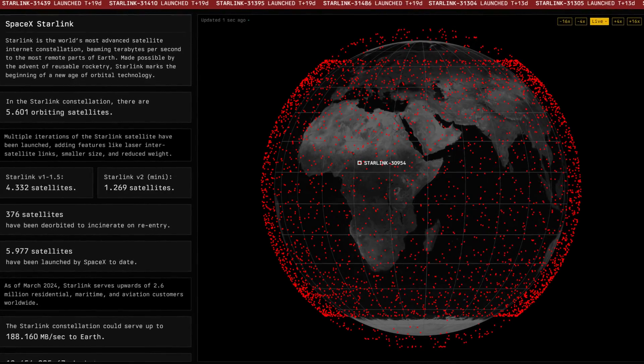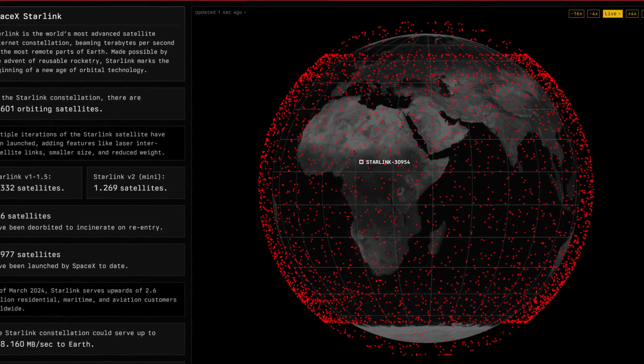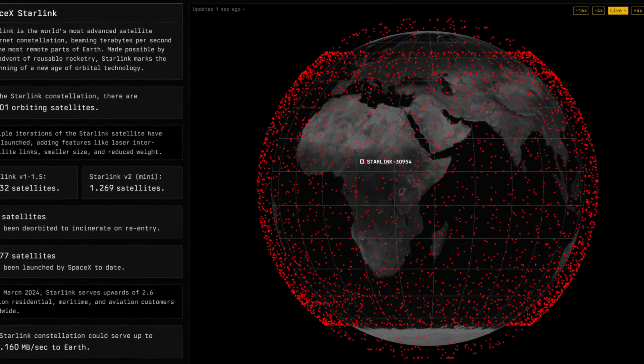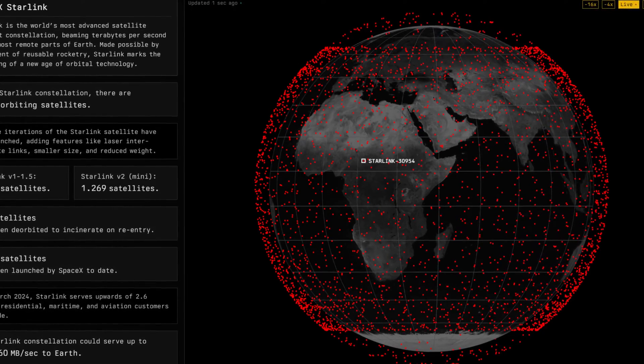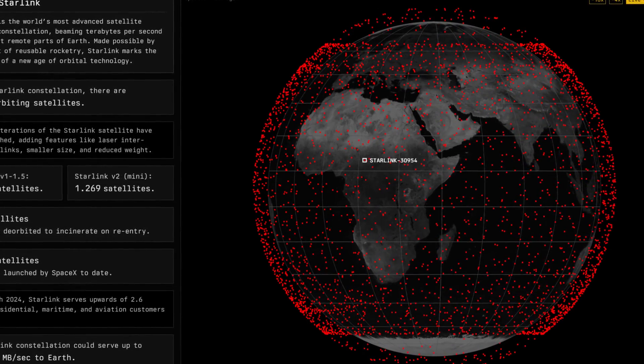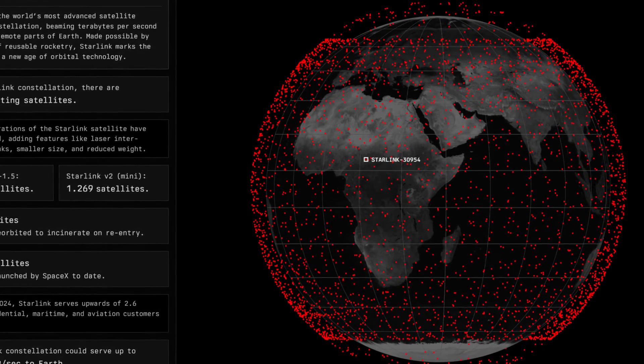So, there you have it folks — a potential breakthrough in the world of internet connectivity. It's innovations like these that keep pushing the boundaries of what's possible in our digital world. Stay tuned for more exciting tech news. Remember, the future of connectivity is here, and it's faster and more accessible than ever.